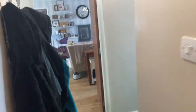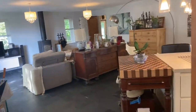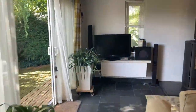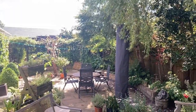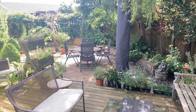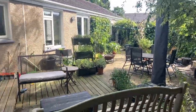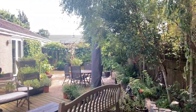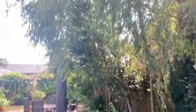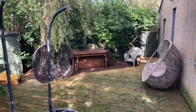I'll head outside now, because this is what makes this property very unique. There's established planting creating a tranquil outdoor entertaining space — a deck terrace and patio that's easy to maintain. It's really private with beautiful trees; there are two willows planted in here. There's also a side terrace with access back round to the front.